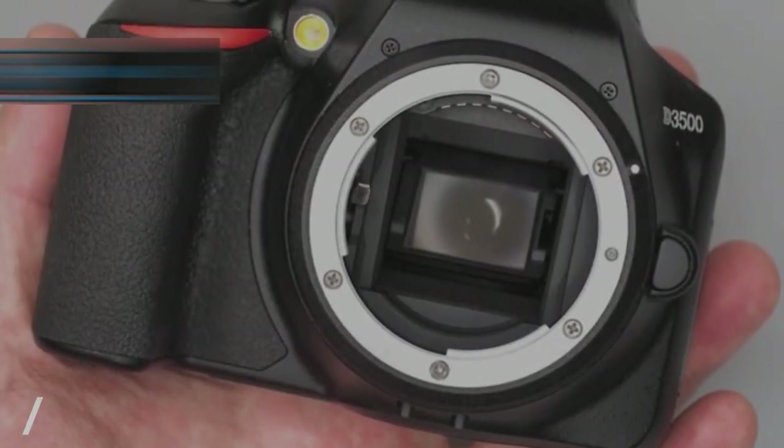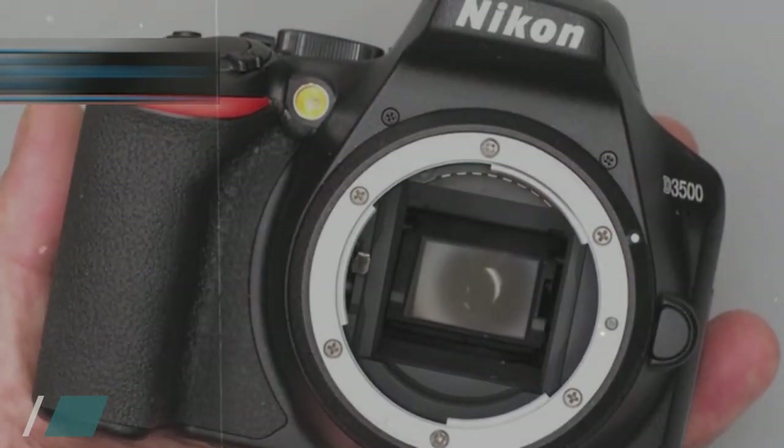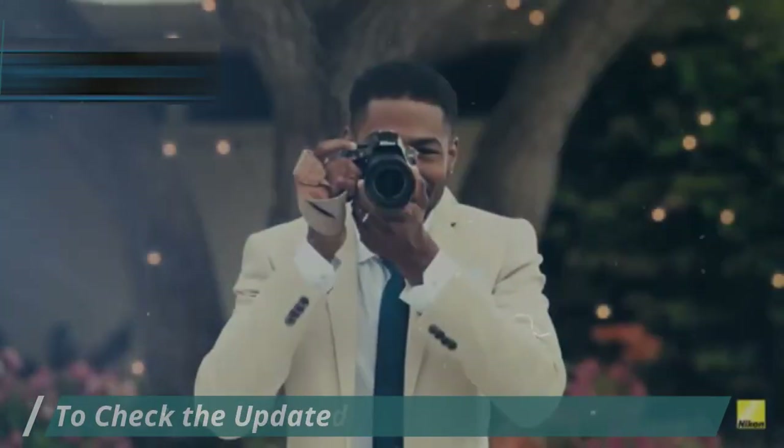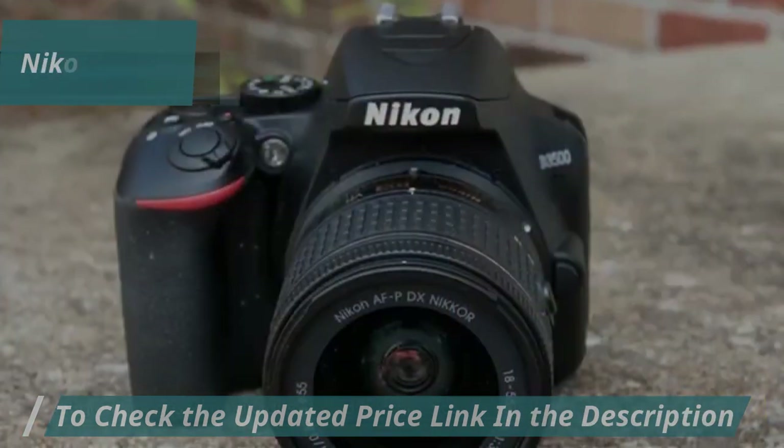The guide mode is particularly handy for beginners, providing step-by-step instructions on how to take great photos, even if you're new to SLR photography. The 24MP sensor is among the best on the market, delivering sharp, clean images.